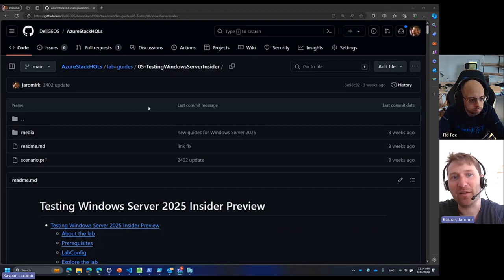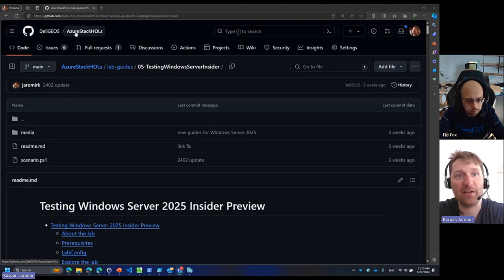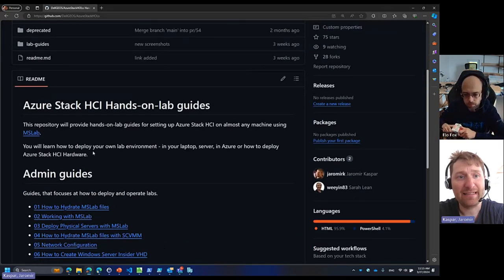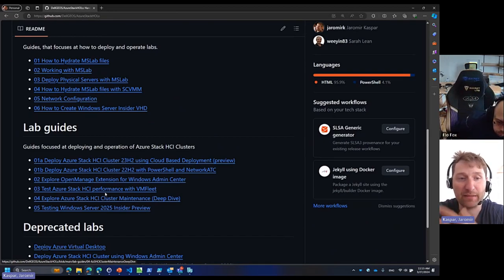This is a new scenario that I wrote for Azure Stack Hands-On Labs, which I do under Dell Geos — Dell Geos is Global Engineering Outreach Specialist. We do have a GitHub, and one GitHub site is Azure Stack Hands-On Labs. In these labs, you can see that one of the labs is testing Windows Server 2025 inside the preview. You can also deploy Azure Stack HCI cluster 23H2 using cloud-based deployment, or play with 22H2, or just go with this one and test Insider Preview.